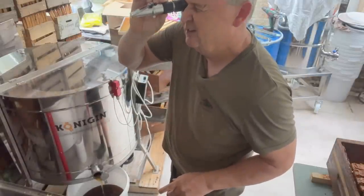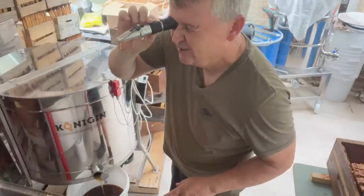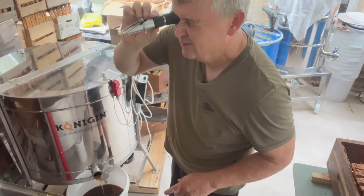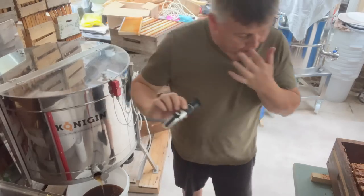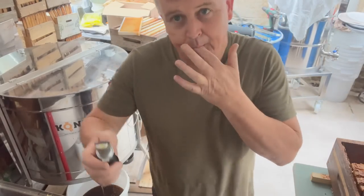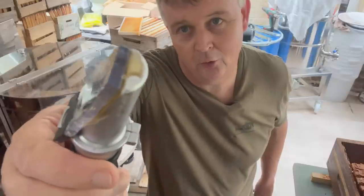We've got way too much honey on there, but we are getting a really low reading — under 16. I did think that because the honey is extremely thick and not very runny, and it's not cold, it's warm.